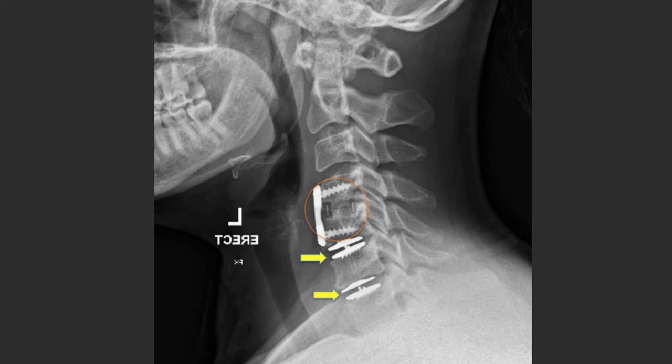You can see the sleek artificial discs at C5-6 and C6-7, marked by the yellow arrows. The patient has done very well clinically. Her spinal cord function has been protected and her cervical mobility has been preserved.